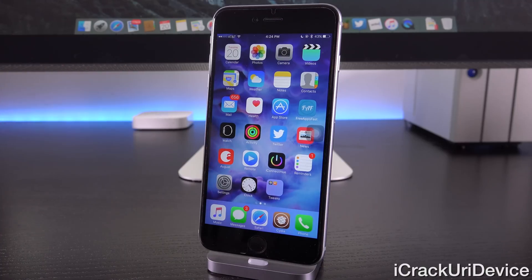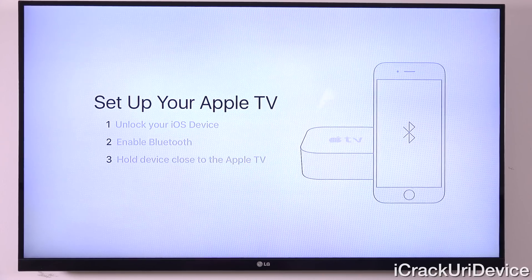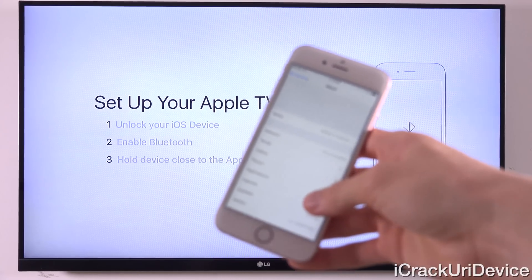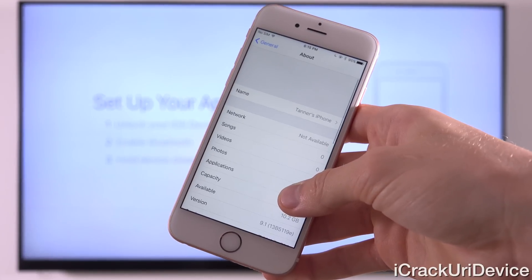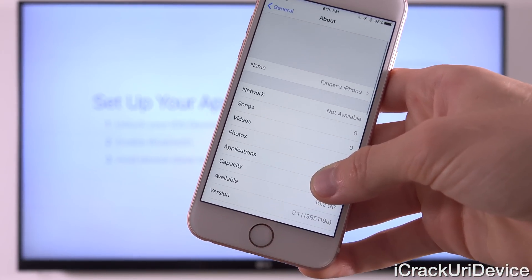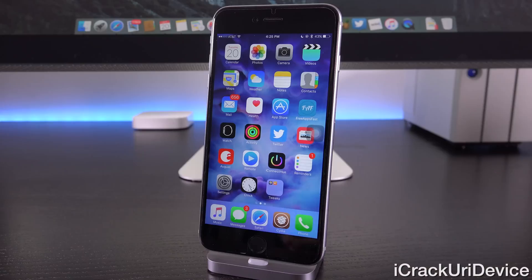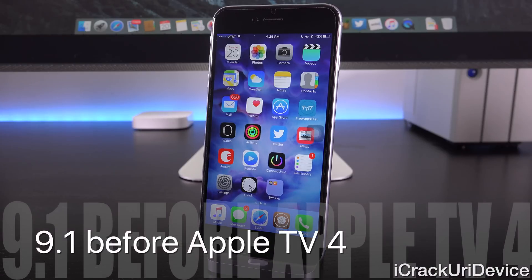Speaking of Apple TV, as I revealed in my unboxing, you can actually use an iOS device running iOS 9.1 — so long as it's not the iPad 2 — to quickly and efficiently set up the Apple TV. It will automatically connect and sign into your Wi-Fi network as well as your Apple ID based on the settings on your iOS 9.1 device. So iOS 9.1 has to be released before the Apple TV ships — it's essentially a requirement for the quick setup.